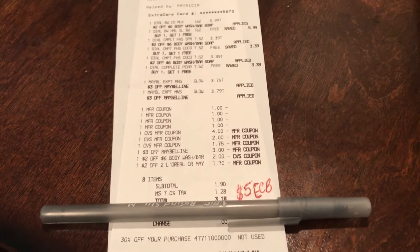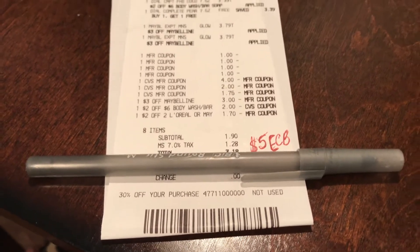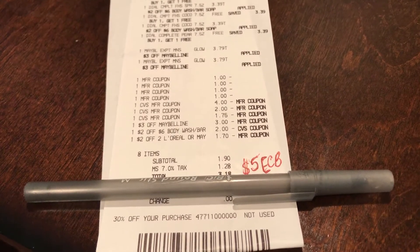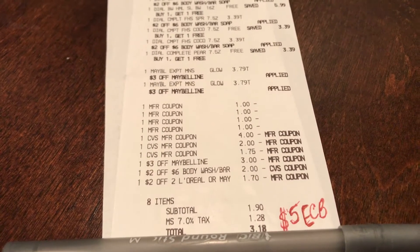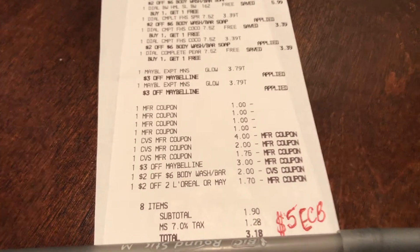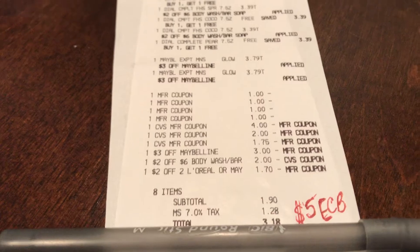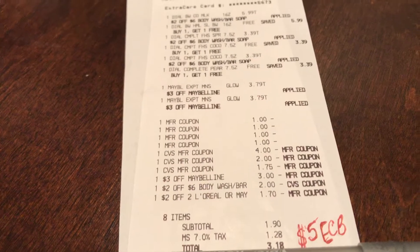I had a $0.30 off coupon but it says it was not used, so I'm going to have to get in touch with corporate to see why. Also, the $2 off L'Oreal or Maybelline CRT adjusted to a dollar and 70 cents, so I'll have to give corporate a call to figure out why it adjusted.